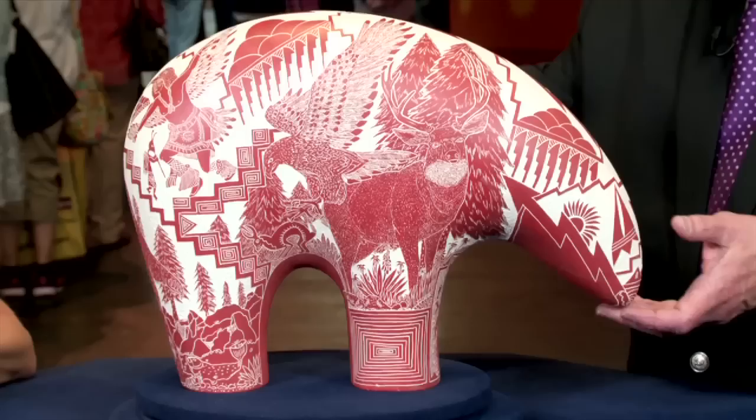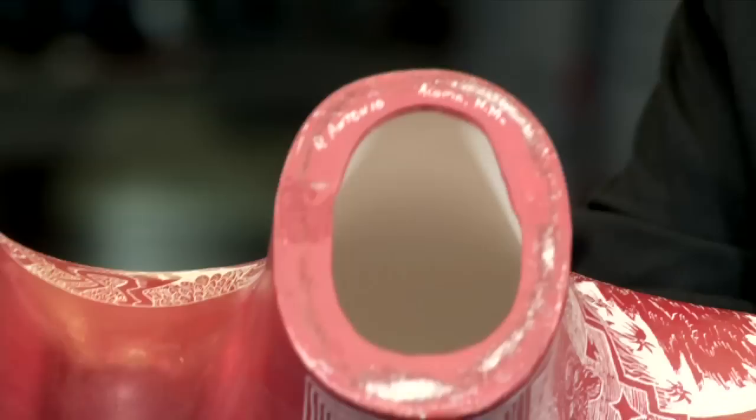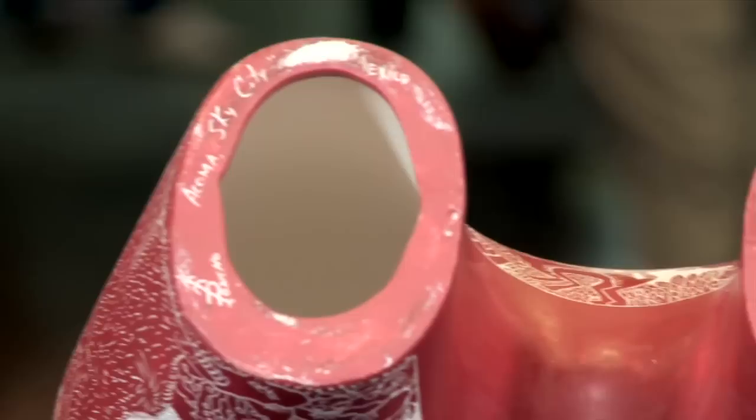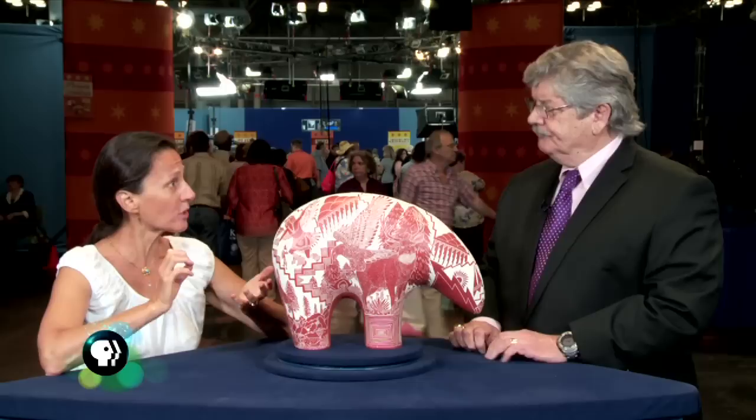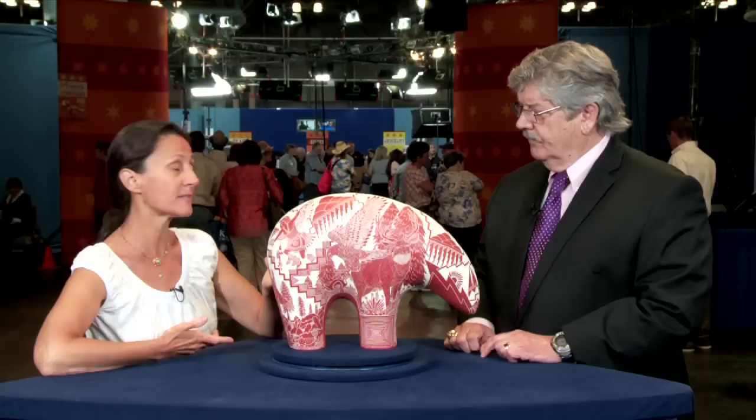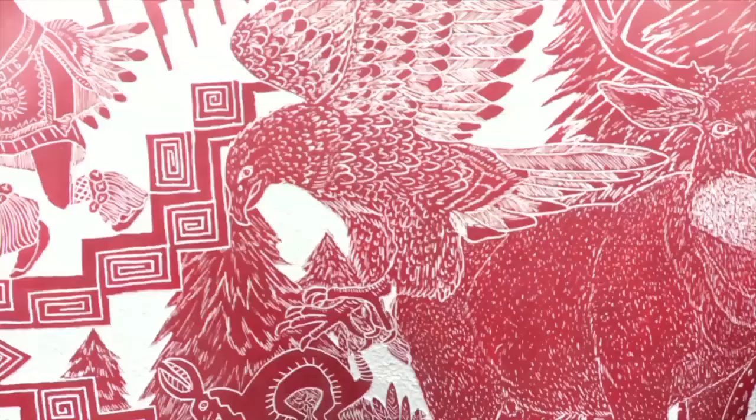I've had a hard time finding information on it, except for what's written on the bottom. You can see that it's signed on one leg, and then the other indicates that it's Acoma, which is in New Mexico. I believe the artist was D. Antonio. I know a little bit about an Antonio family that did etch work on pottery, but when we tried to find things online that were actually sculpture and cast, we didn't find anything. So that's about as far as I got with the research.